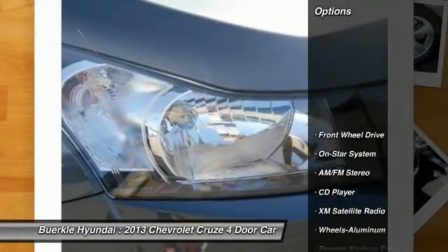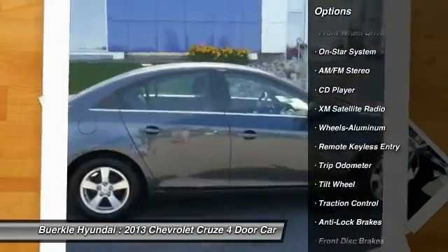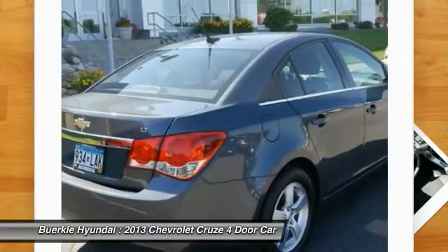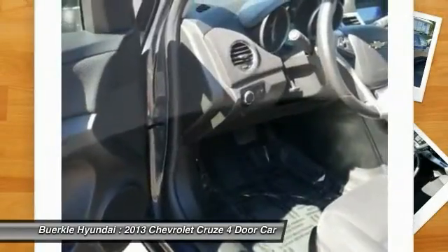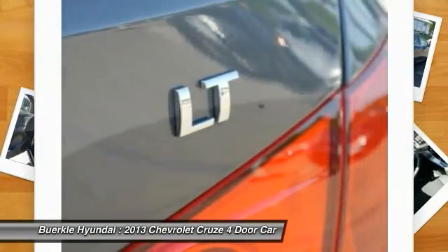Here are some of this vehicle's great options: traction control, anti-lock braking system, XM satellite radio, air conditioning, front power steering, aluminum wheels, cruise control, FWD, AM/FM stereo radio, and rear defrost.